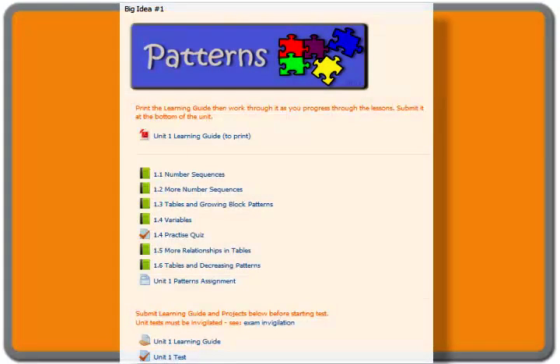To get started in this course, print out the first unit learning guide. Work on filling in the guide and doing practice questions as you progress through the lessons. Be sure to ask questions and strive to understand each concept as it is presented. Your teacher will help you if you have any problems or would like to understand an idea more fully.